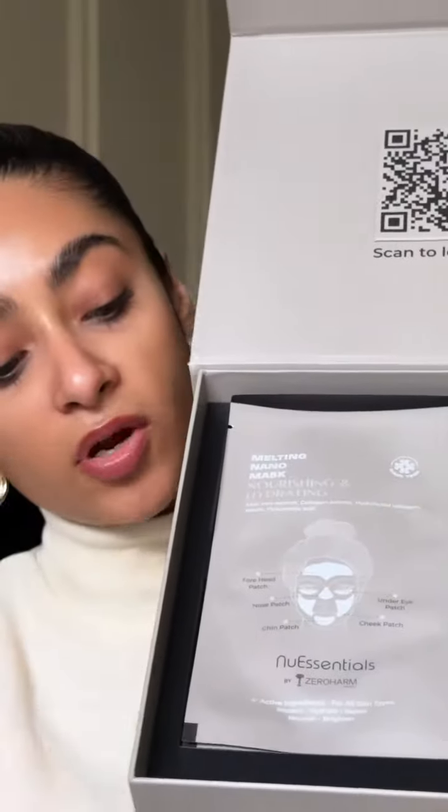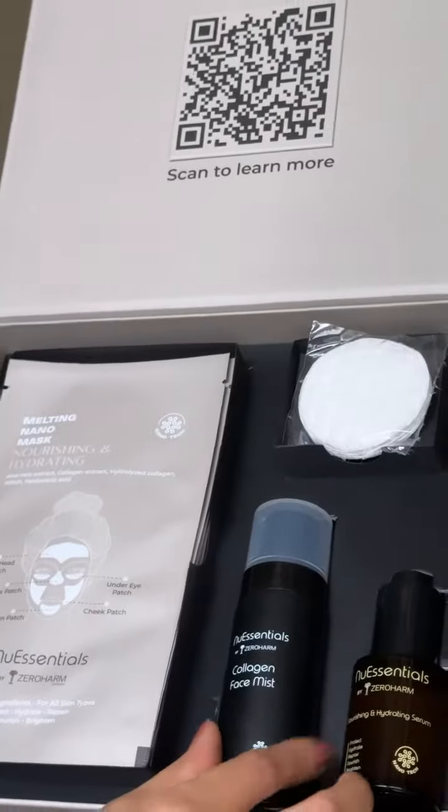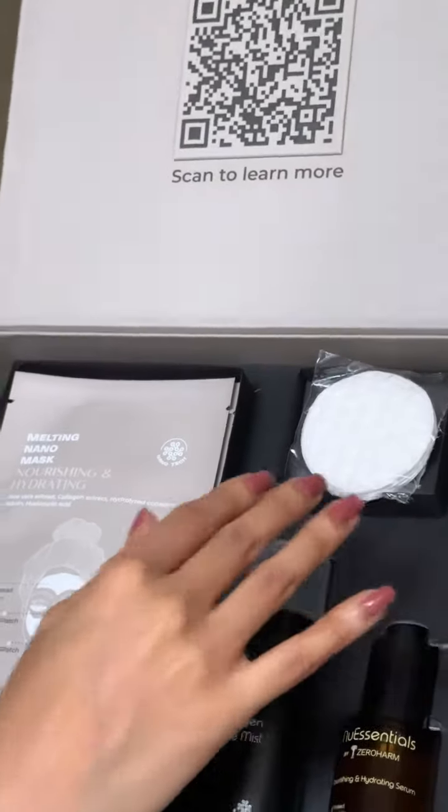Let me show you. Let's see what the buzz is all about. We've got sheet masks here, collagen spray, mist, a serum and cotton pads.